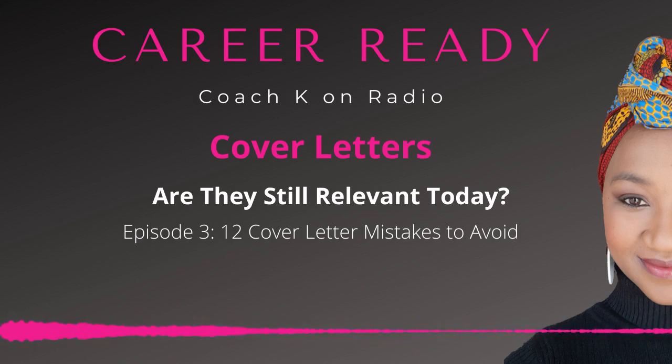Additionally, here are 10 mistakes to avoid when sending your cover letter. Number one: making it too long — remember to keep it under one page. Number two: not thanking the receiver for their time and consideration in reading your cover letter.